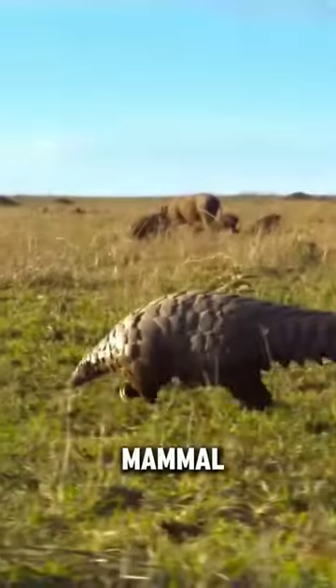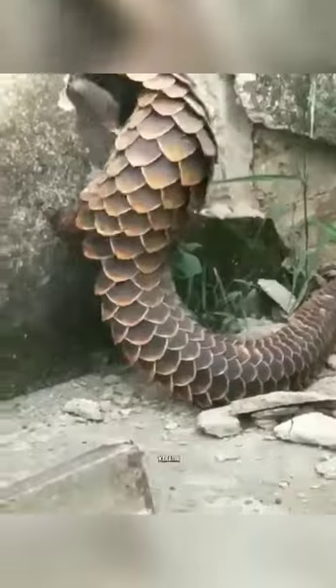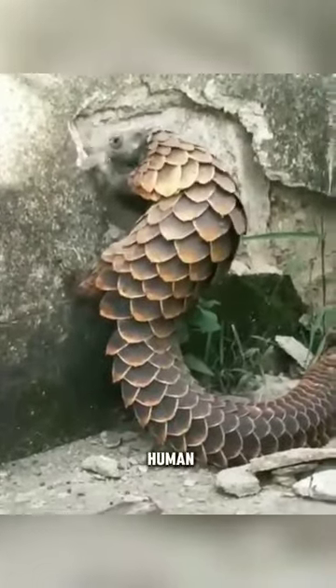This is the pangolin, the only known mammal in the world to have scales that cover their entire body. Their scales are made of keratin, the same protein that makes up human hair and nails.